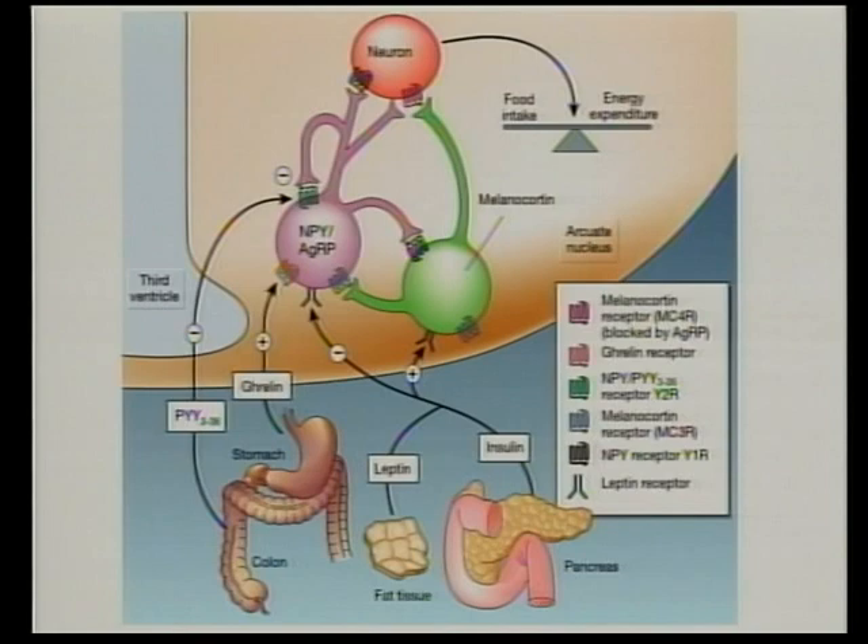I'm going to focus on leptin, because leptin was the focus of the early work in this field. It led us to understand and map these circuits, and has been the prototypical signal that we've compared everything else to. There are three tiers to the normal response to leptin in an animal: a behavioural effect, whereby increased leptin levels cause decreased appetite; an endocrine effect, whereby systems that engage in energy consumption are encouraged; and an effect on the autonomic nervous system, whereby the sympathetic nervous system is activated and the parasympathetic suppressed, leading to increased energy expenditure. The net effect is to decrease body weight. However, that's clearly not happening in obesity, and so we're trying to understand what goes wrong.